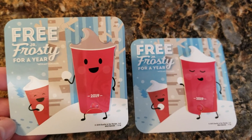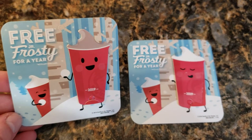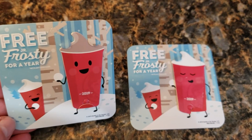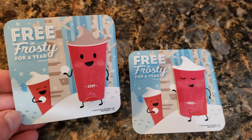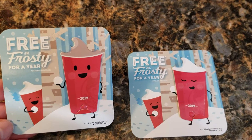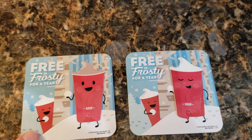All you have to do is go into the restaurant, ask for a Frosty card, and they are going to tell you that they are $2 each plus tax. And you can have free Frosties for a year. So this is a stocking stuffer that will just keep on giving — all you have to do is go pay the $2.